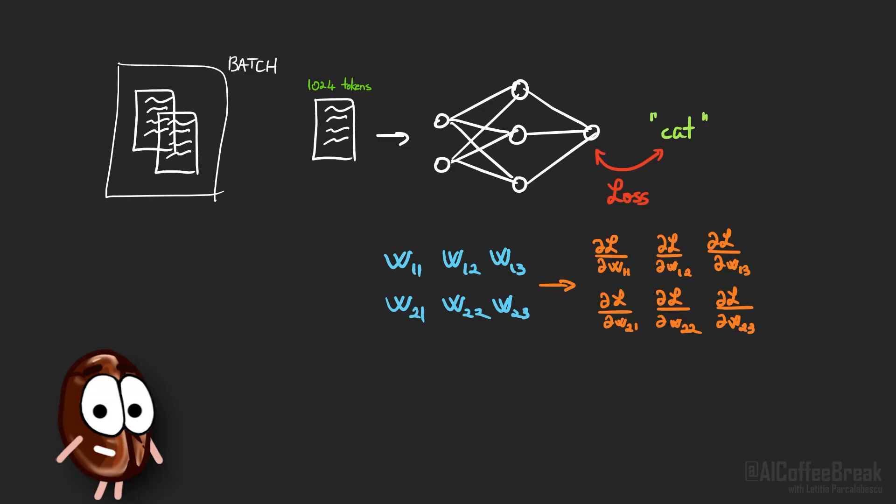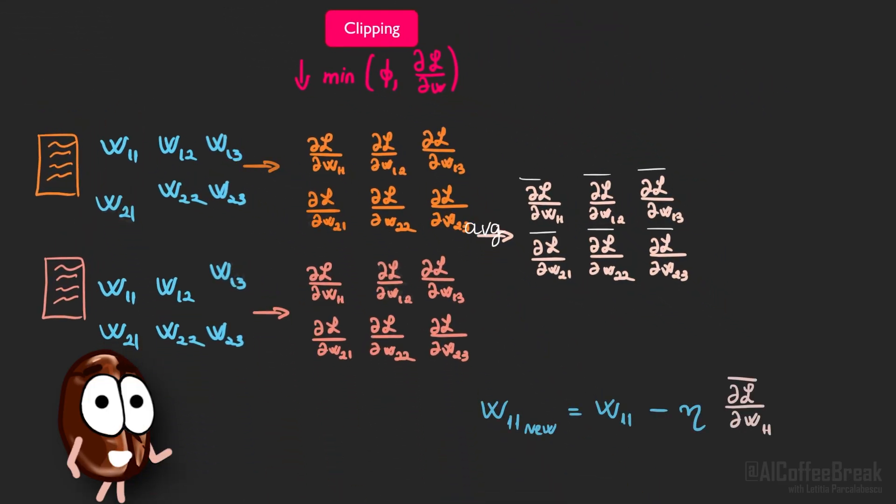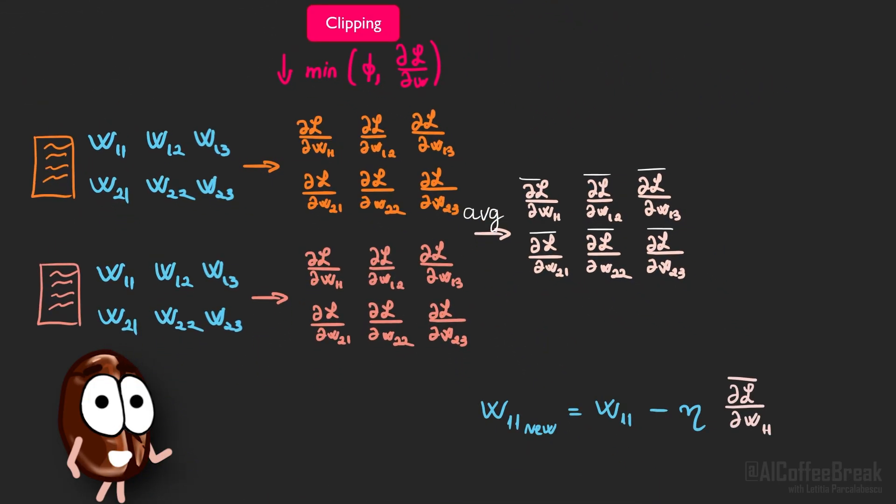Now comes the first differential privacy trick: clipping the gradients so their magnitude can't exceed a fixed threshold phi. By clipping, the direction remains the same but the magnitude is clipped to the threshold phi. That way, no single example can stand out in the batch average and shove the weights around more than allowed, preventing it from making an impactful mark that causes memorization.